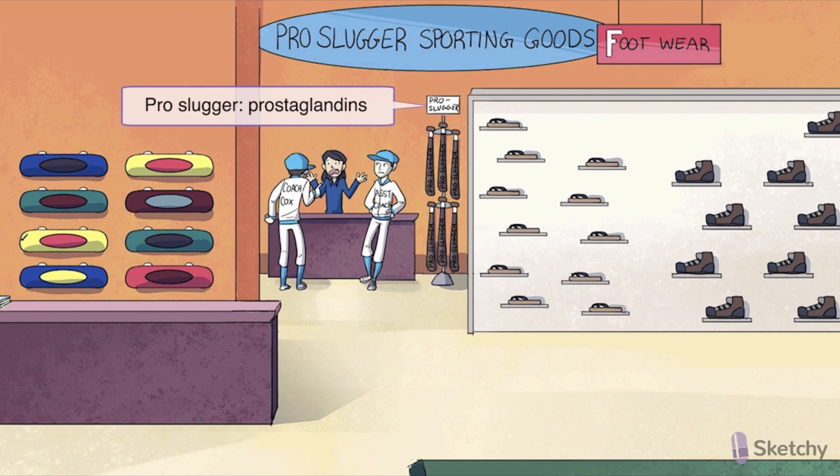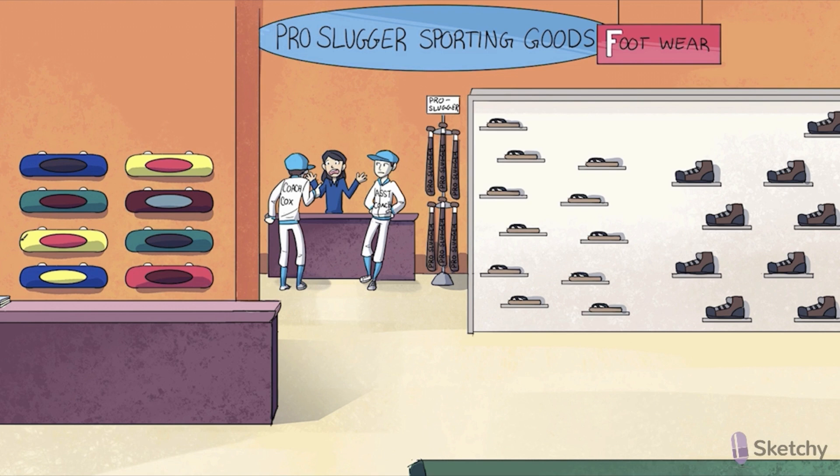Numerous prostaglandin subtypes are endogenously produced by COX synthesis pathways. In the back of this pro-slugger sporting goods store, however, we're going to illustrate a few important clinical scenarios when these prostaglandins could be administered pharmacologically, resulting in some major effects on the smooth muscle of vasculature, GI, and reproductive tracts. While Coach COX is preoccupied at the front of the store — always demanding 110%, even from random employees — let's turn our attention to a few kids getting a little out of hand with those pro-slugger prostaglandin bats.